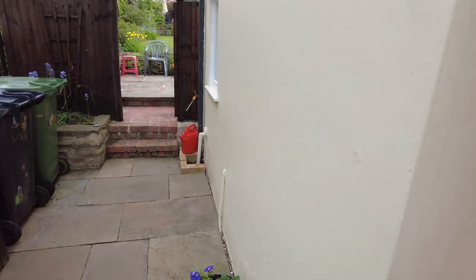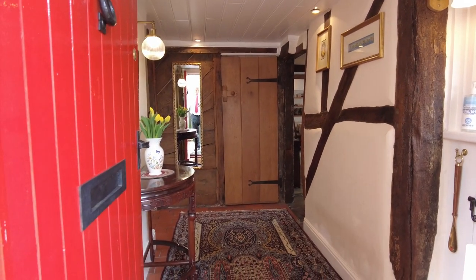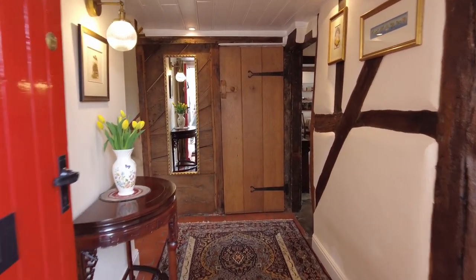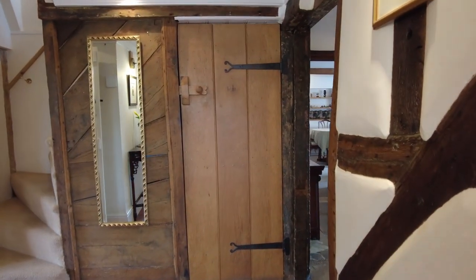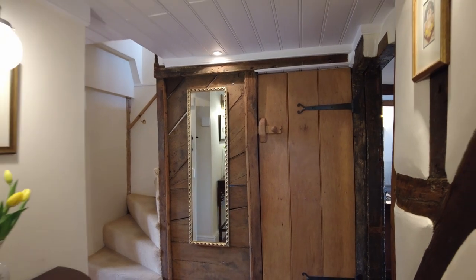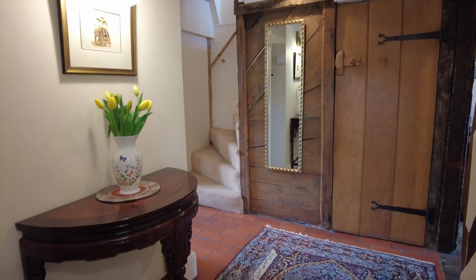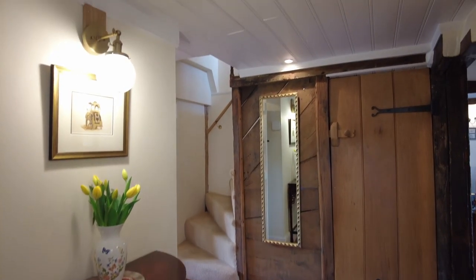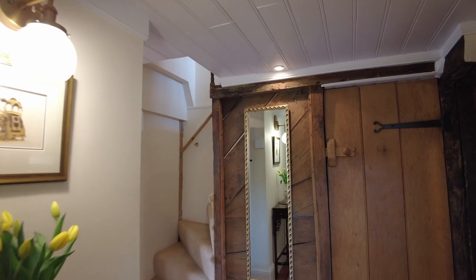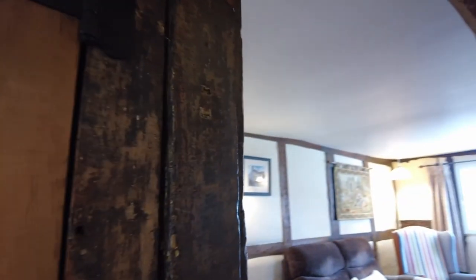There's a doorway here that leads through to the entrance hall. On entrance into the property, gorgeous condition this property is in. It's a three bedroom end townhouse. You can see down here you've got the tiled flooring all the way through. This is into the entrance hall, which then leads through to the lounge.